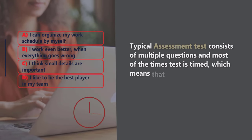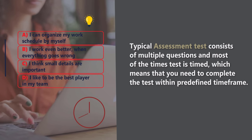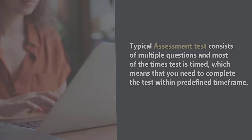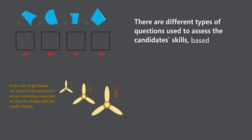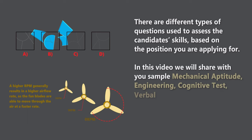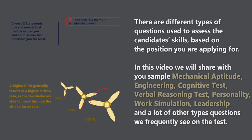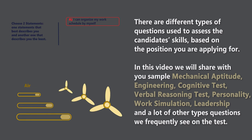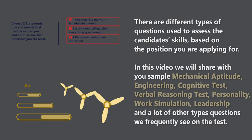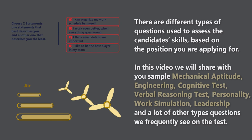A typical assessment test consists of multiple questions, and most of the time the test is timed, which means you need to complete the test within a pretty tight time frame. There are different types of questions used to assess the candidate's skills based on the position you're applying for. In this video, I'll share with you sample mechanical aptitude test questions, engineering test questions, cognitive abilities test, verbal reasoning, personality, work simulation, leadership, and many other types of questions we frequently see on the test.